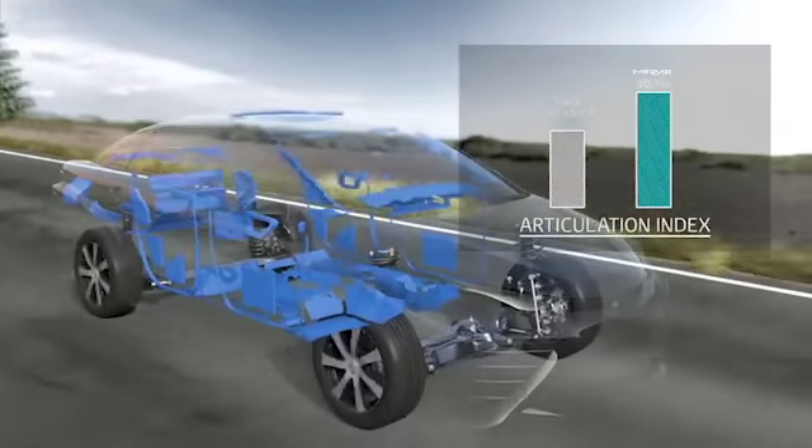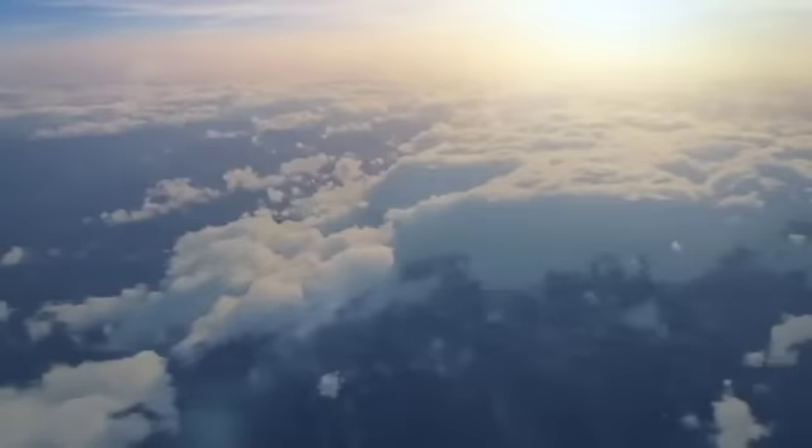All elements combine to bring great pleasure to your journey, wherever you are headed. The future of driving has arrived.